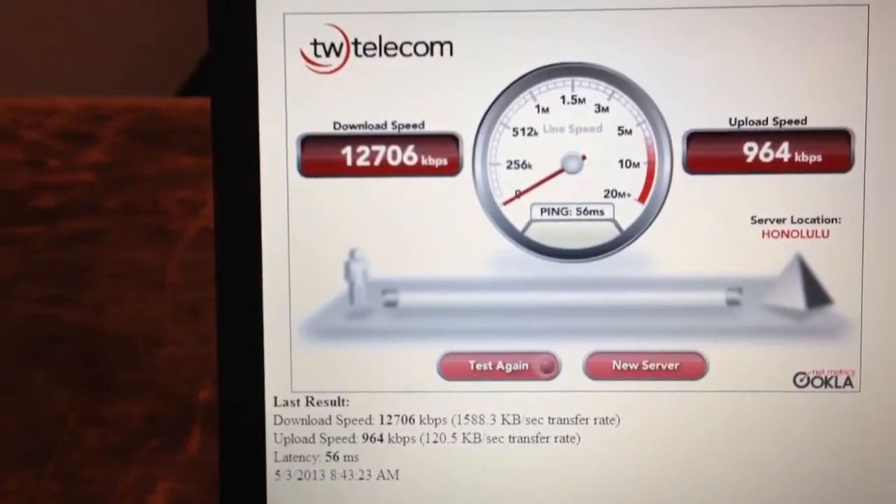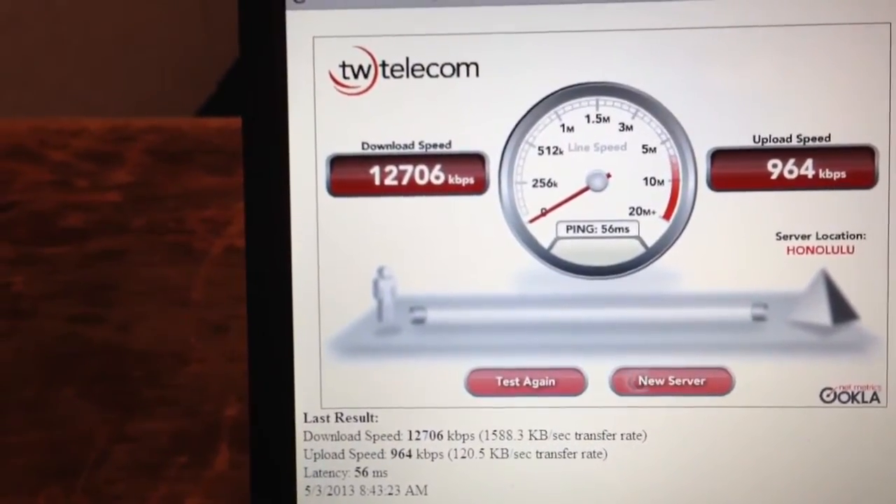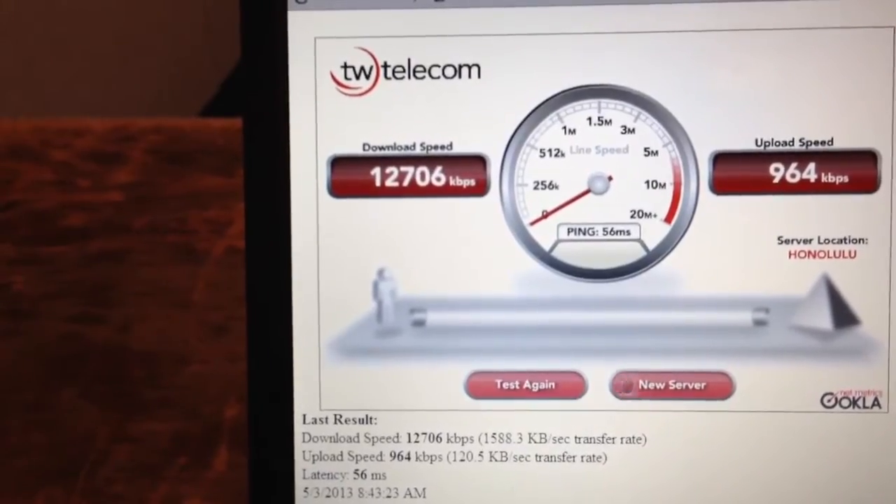Thank you for watching this video. Should you ever need remote internet access from Tech in the City, please give us a call. The information is down below in the comments section. Thank you.